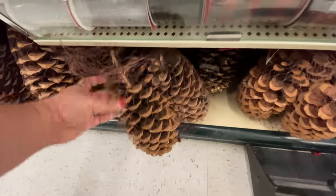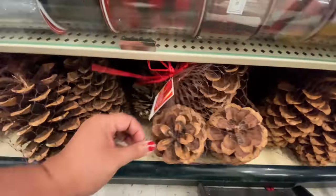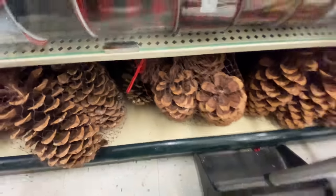Okay, let me calm down. Now these huge pine cones — love them. They come in a pack of three, $20, and they're 75% off.